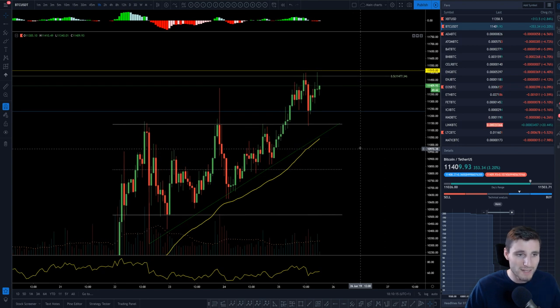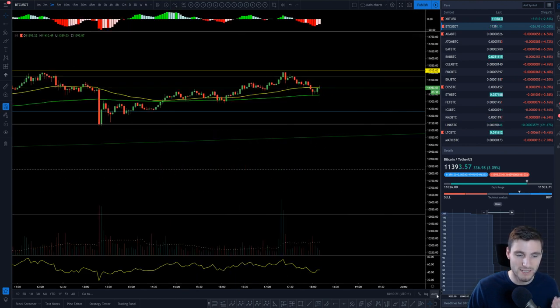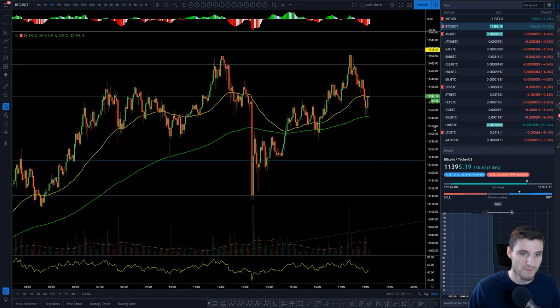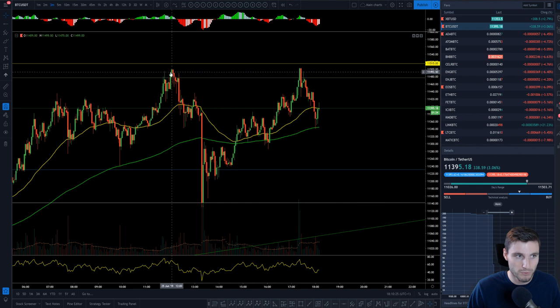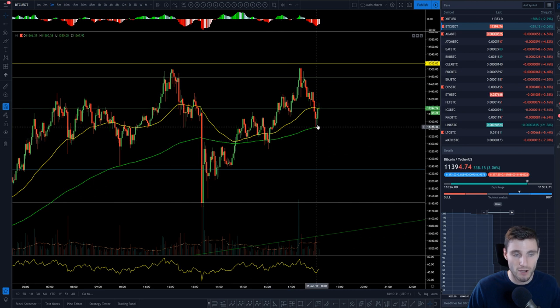Momentum and power is definitely with the bulls at this point. We just have to always look at everything from an unbiased viewpoint. Clearly the 0.5 is acting as resistance here. It's come up for a potential double top at this point for another rejection, but holding support.